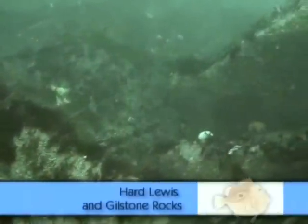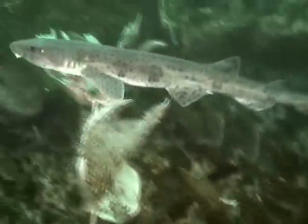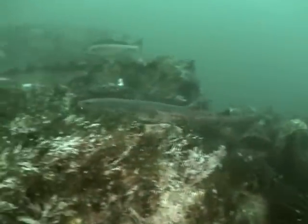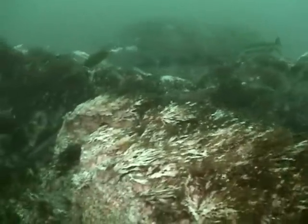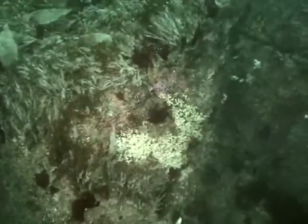However, there is more to the Scillies than wrecks. The many reefs and walls provide some truly spectacular diving. The Atlantic swells and currents at these exposed sites ensure that the reefs and walls are a riot of spectacularly coloured anemones. Wildlife is abundant, and if you're lucky you can have a close encounter with one of the many seals that frequent this area. The diving here offers walls encrusted with jewel anemones — these anemones are very small, about one centimetre across, but grow in massive numbers and are some of the most colourful anemones found in British waters.